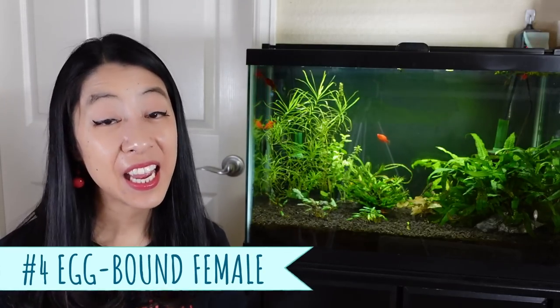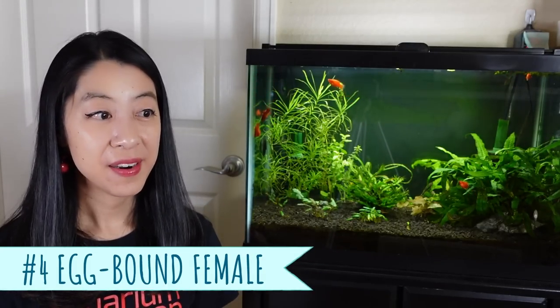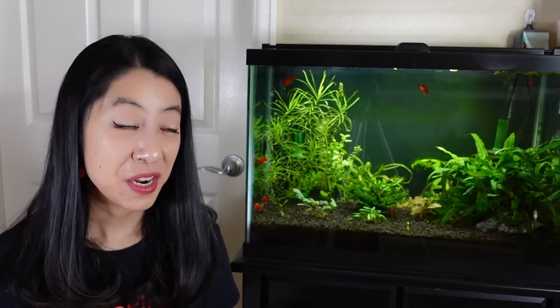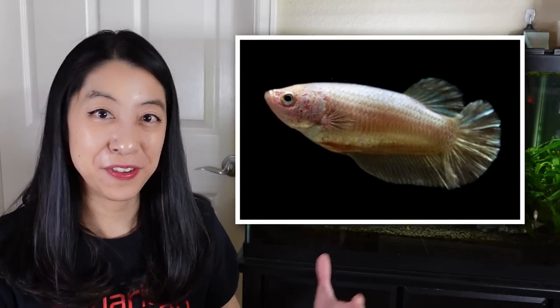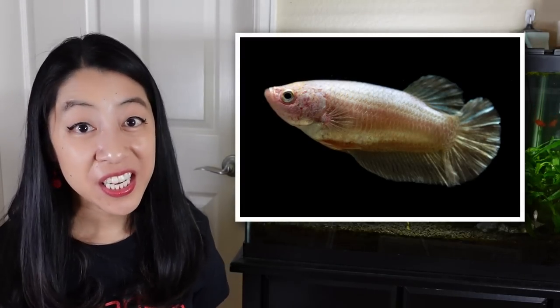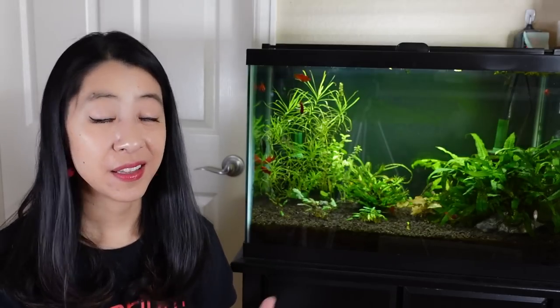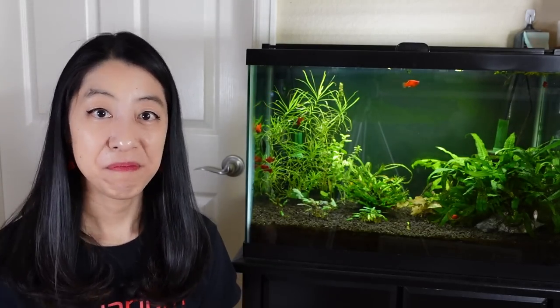Lastly, we have an egg-bound female betta fish: if you're feeding her lots of good food and she's in a clean environment, she's going to want to breed and will fill her body full of eggs. When she isn't able to breed, the body will naturally absorb those eggs and there usually is not a problem — nothing you need to do.